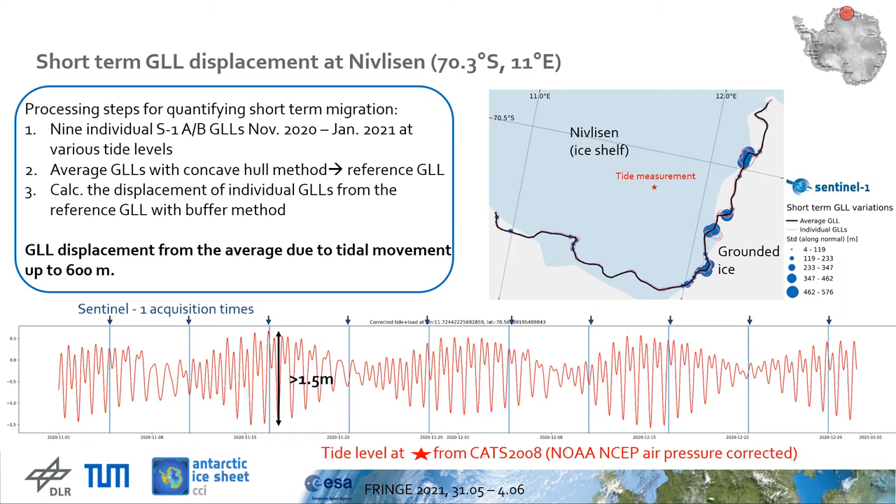Third step: the displacement of the individual grounding line locations from the average is quantified by a polygon comparison procedure. We use a buffer around the reference grounding line, increased until the individual grounding line location is completely contained within the buffer. The overlap and histogram statistics give the final distance. The resulting short-term displacements are within the range of tens of meters up to around half a kilometer, with the largest values being close to the centerline of the ice stream feeding the ice shelf.